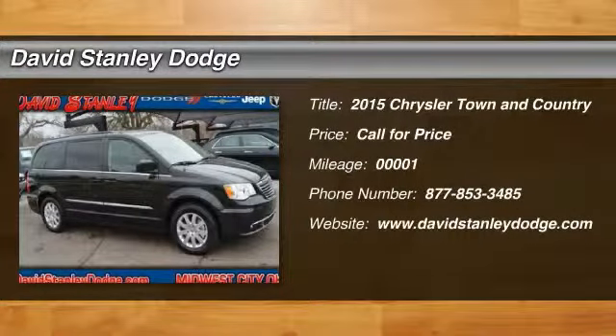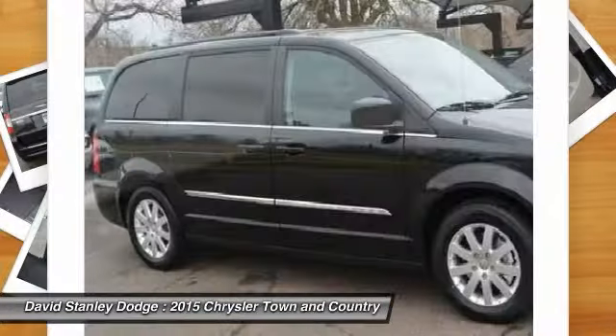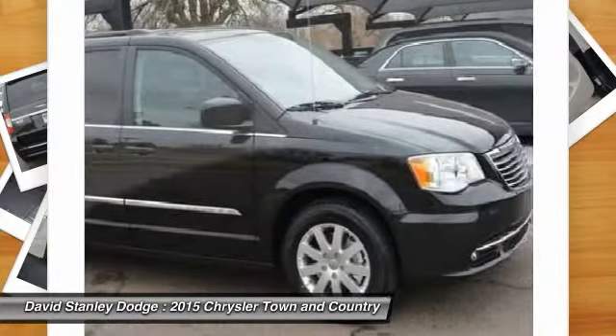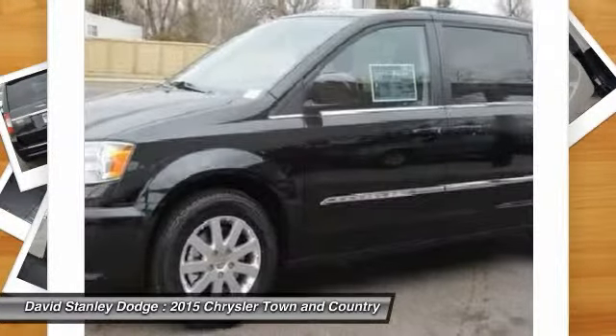The 2015 Chrysler Town & Country. Town & Country's V6 engine provides plenty of power while still providing the fuel efficiency you look for in a vehicle. Tow up to 3,600 pounds when your Town & Country is equipped with the towing prep package.